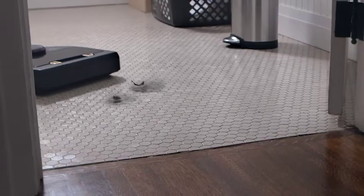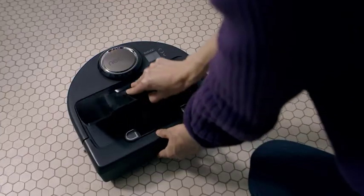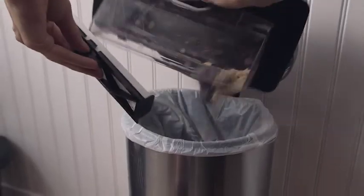And when it comes to best friends, NEATO knows how to suck up every last pet hair, no matter where it chooses to hide. A bigger dirt bin and ultra-high-performance filter means it can pick up more dust and hair than other bots.